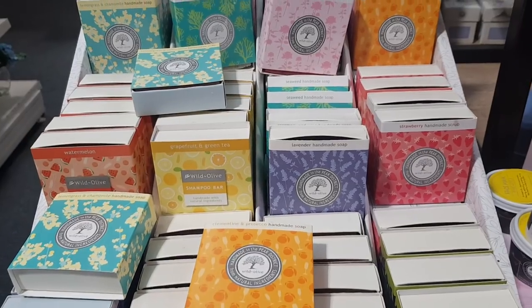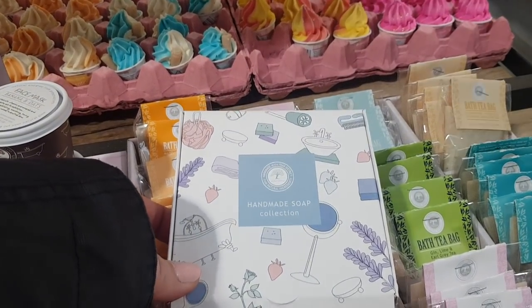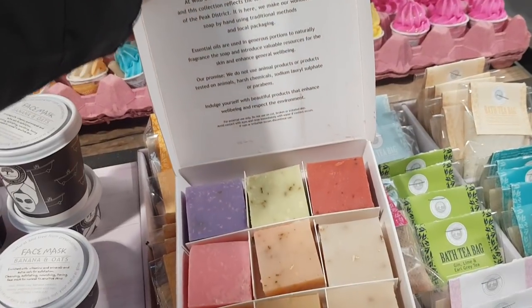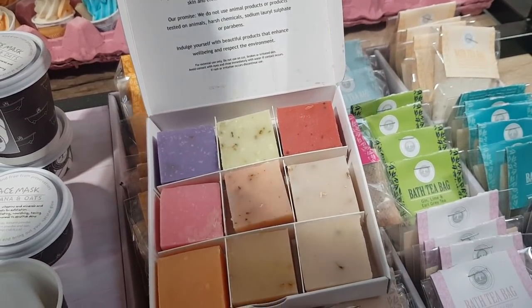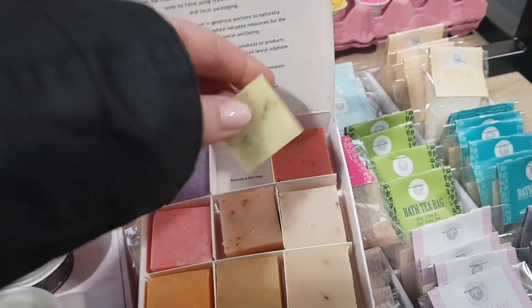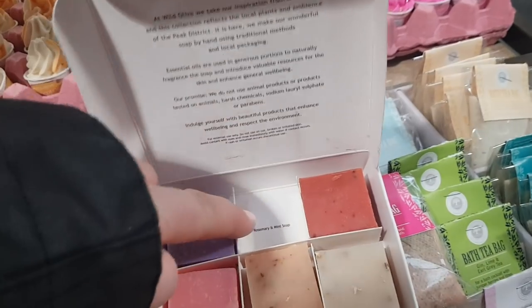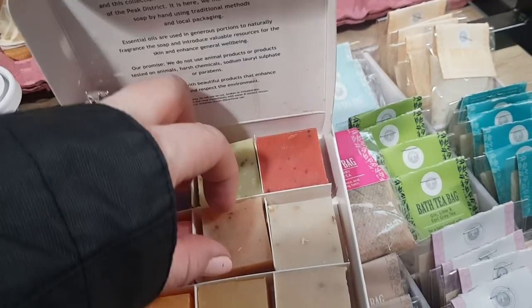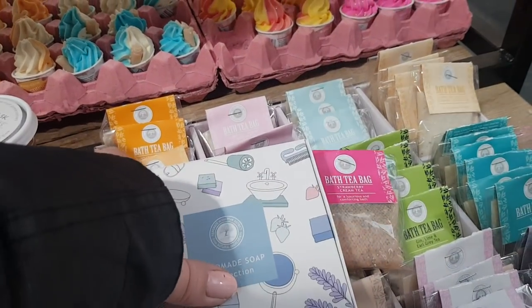That's £5 a bar for that, from a company called Wild Olive. This is the Handmade Soap Collection. Look at all those bars of soap, they look so cool. That's Wild Olive as well. They look good enough to eat — obviously you can't — but they're like perfect, aren't they? Rosemary and mint — you've got all the different scents underneath. Oatmeal scrub. They're really cool.